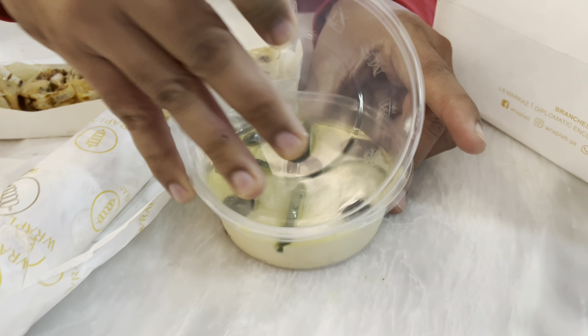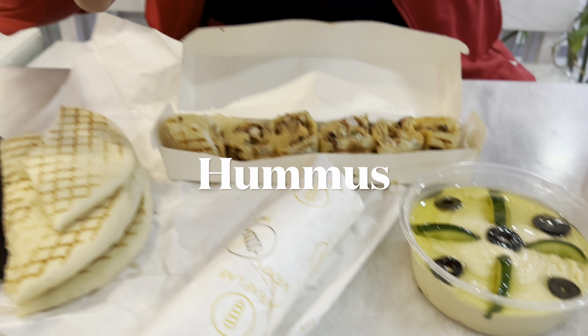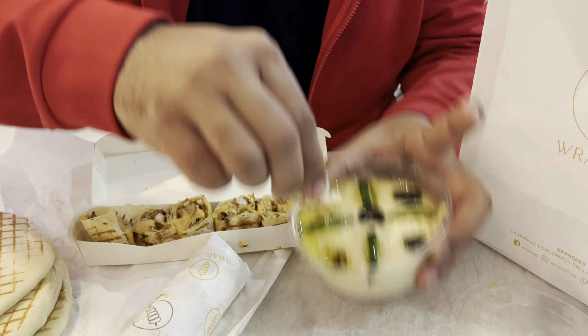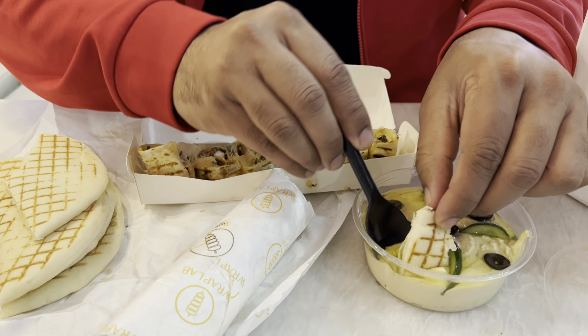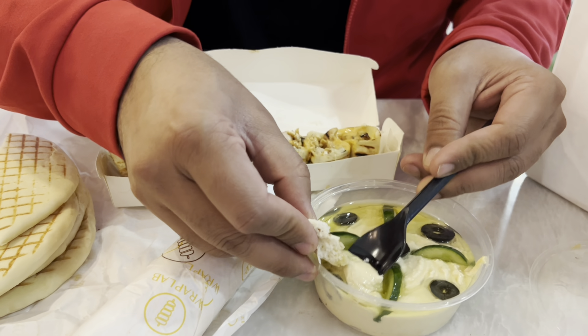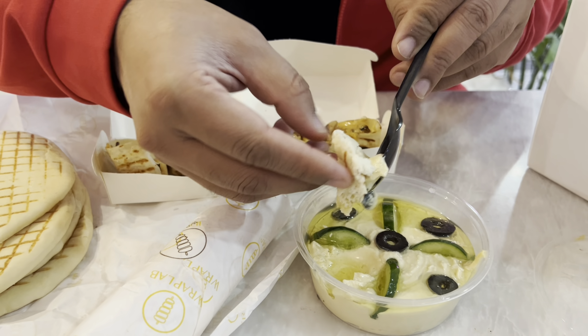I'm super happy. Very nice. So Zubar, what's this? This is pita bread. Oh nice, looks fresh. This is a wrap, and this is another wrap. Oh nice. And this is the Arabic one.